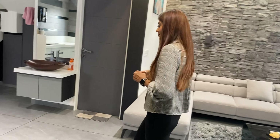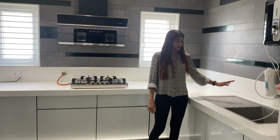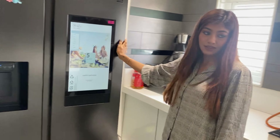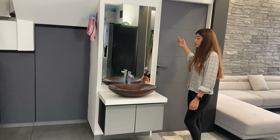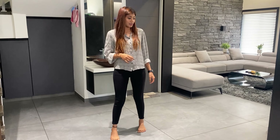This is our kitchen area — here is the basin, the stove, chimney, oven, and fridge. This is our storage area and here is the washing area for vessels. We don't have a dining table.